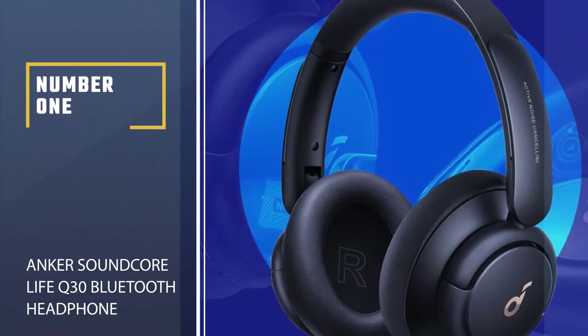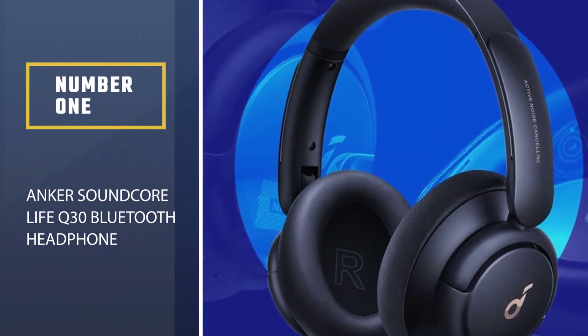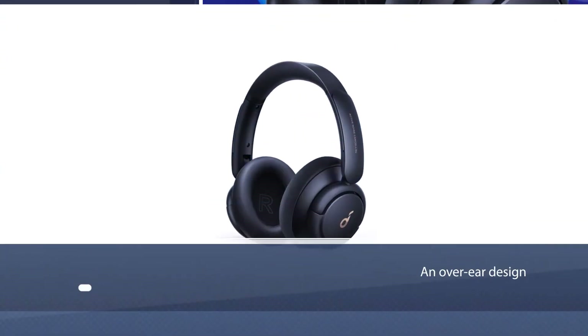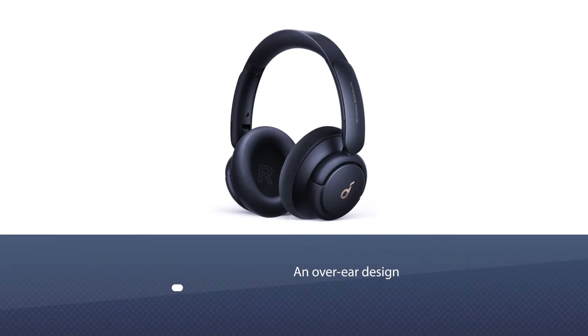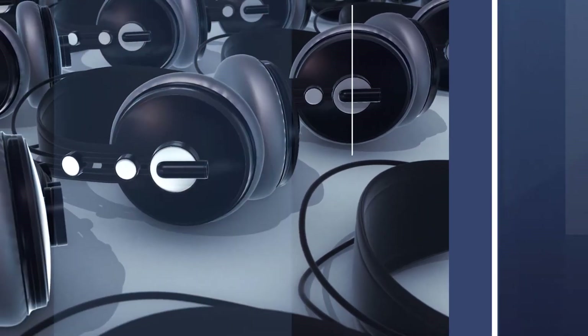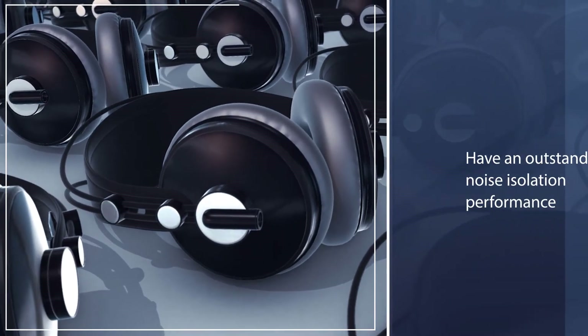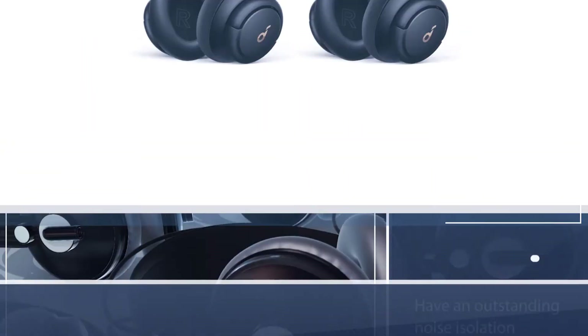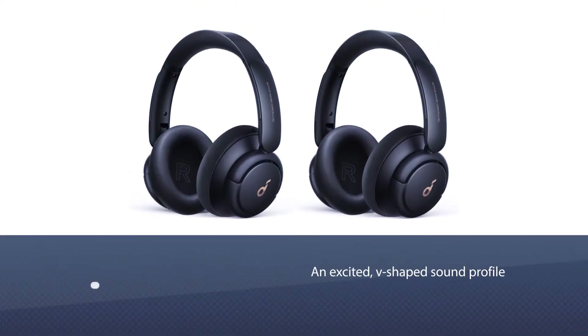Number 1, Best Overall: Anker Soundcore Life Q30 Bluetooth Headphone. The Anker Soundcore Life Q30 is the best wireless headphones with an over-ear design under $100 that we've tested. These headphones have an outstanding noise isolation performance, thanks to their adjustable active noise cancelling feature.